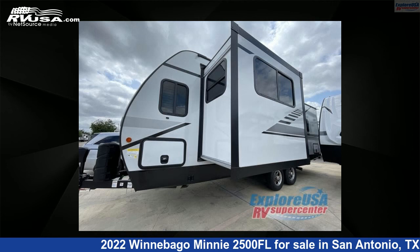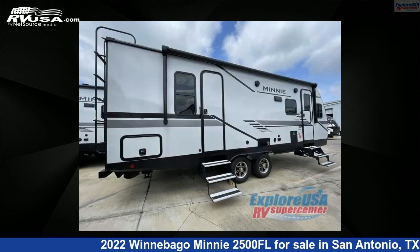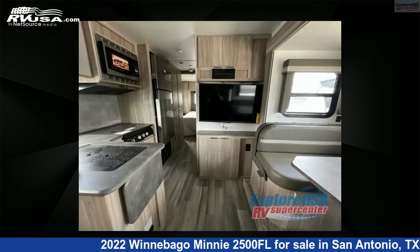This new Winnebago is 27 feet 0 inches in length and features one slide-out, a crosshatch interior, sleeps five, and 60 gallons freshwater capacity. The floor plan layout of this travel trailer features a front living area, rear bedroom, and two entry and exit doors.